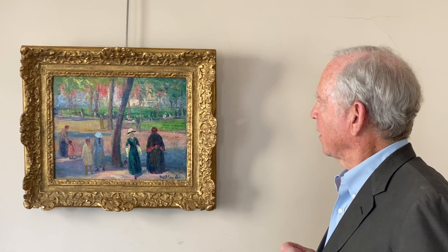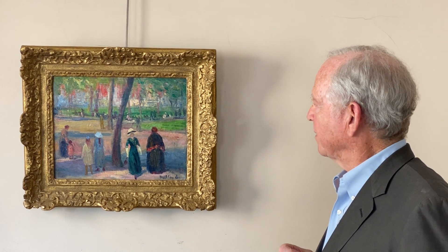I think Glackens' best work dates before the First World War, and I believe this is one of his most charming images of the park, and I'm delighted to share it with you.